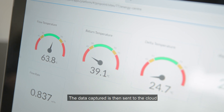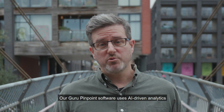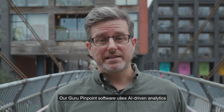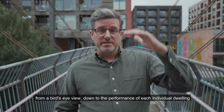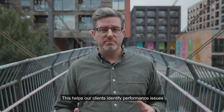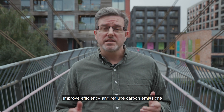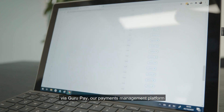The data captured is then sent to the cloud and made visible to network managers via our online platforms. Our Guru Pinpoint software uses AI-driven analytics to give complete visibility over the system, from a bird's eye view down to the performance of each individual dwelling. This helps our clients identify performance issues, improve efficiency and reduce carbon emissions.